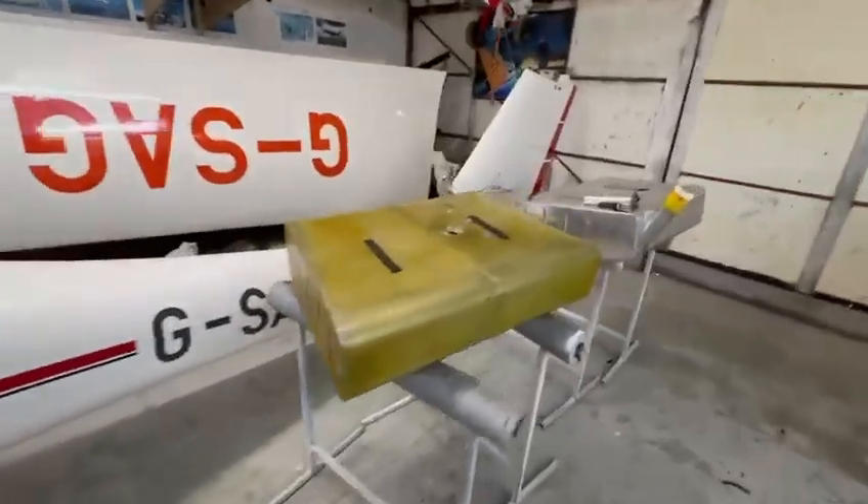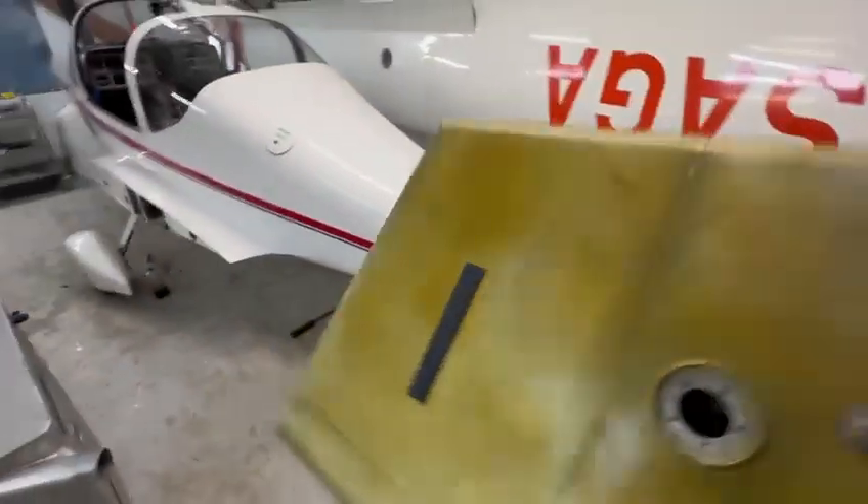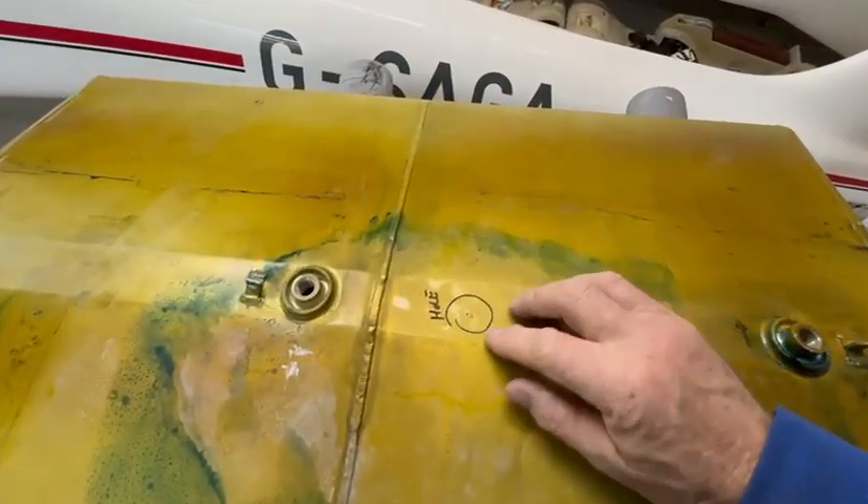This is the fuel tank in question, and when we flip it over you can see it's been leaking. When we pressurized it, there's a small hole here and you can see that little bump in it, like it's been hit from the inside.